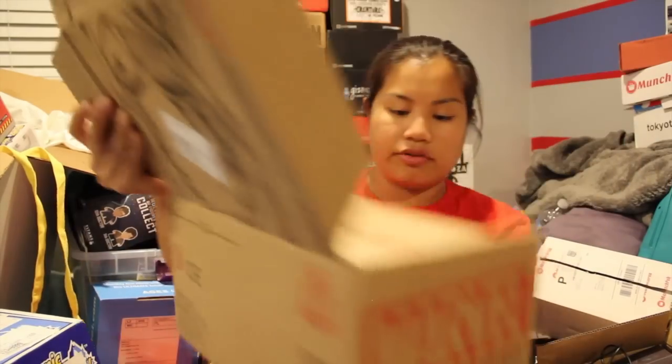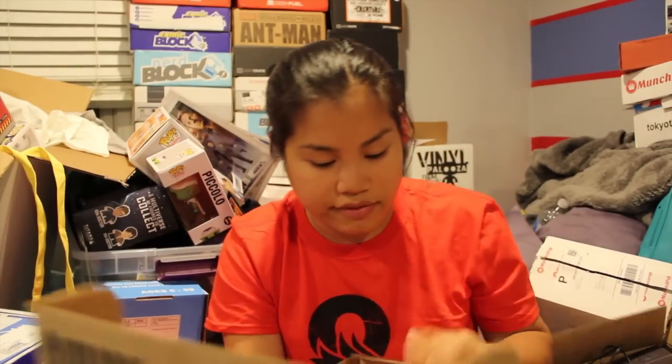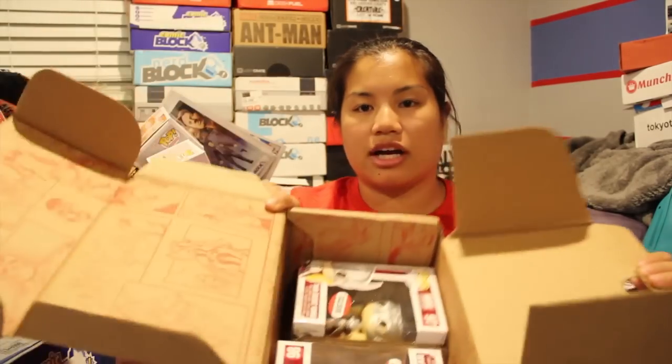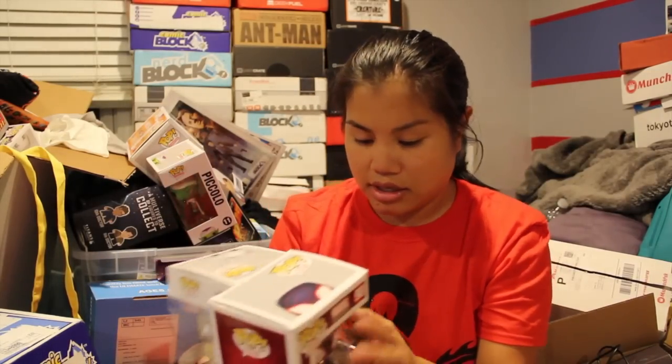We have our Marvel Collector Corps Secret Wars box. Why is it so heavy? Secret Wars comic book — I think I'm going to keep that for right now. Secret Wars shirt — I like that shirt, we're keeping that. This is the box I just got, and then we have my vinyl figurines which I'm keeping as well because I like these ones. And you have your patch and my pin.